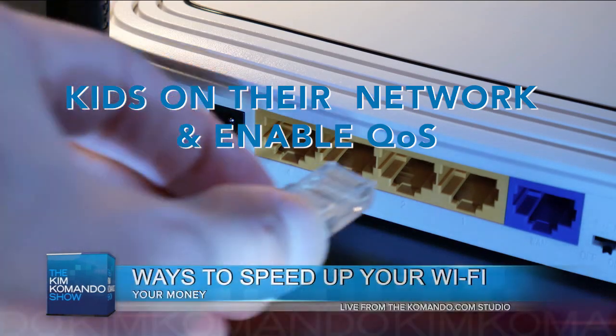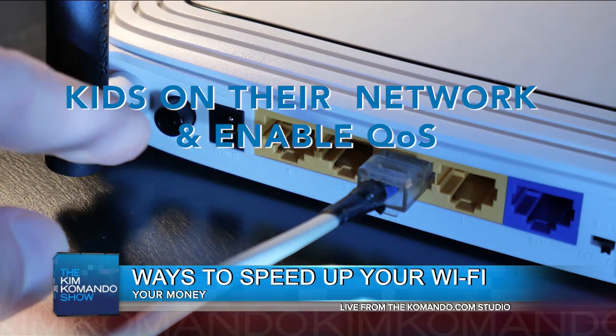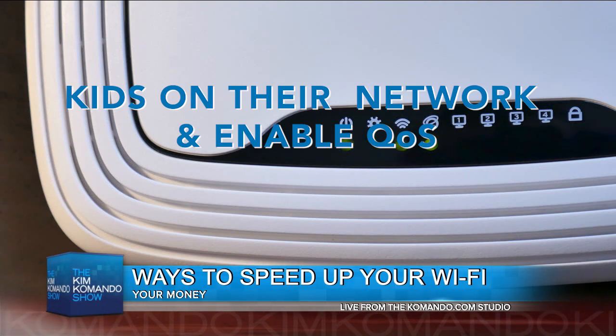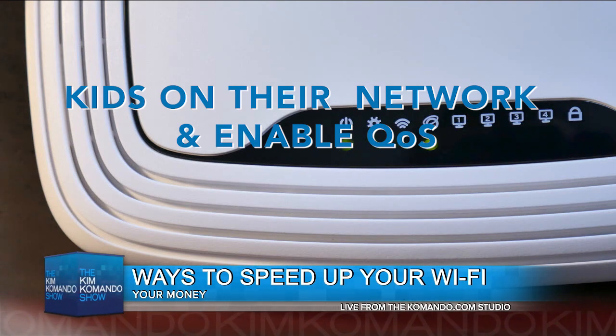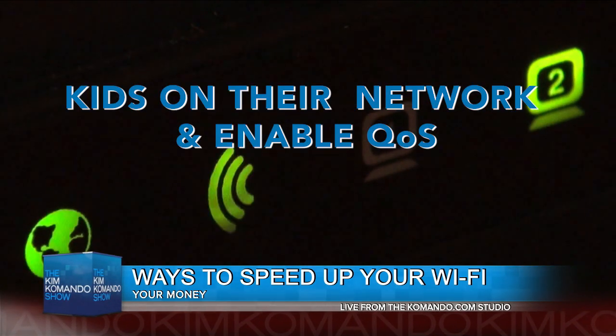Number four: put your kids on their own network and enable QoS. You're going to love QoS — it allows you to set quality of service. You can prioritize traffic according to the type of data. So if you want to watch Netflix and junior's playing Grand Theft Auto, you can say I want my Netflix over my Grand Theft Auto.